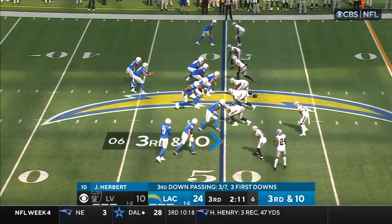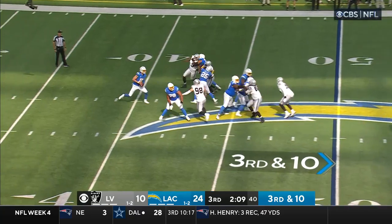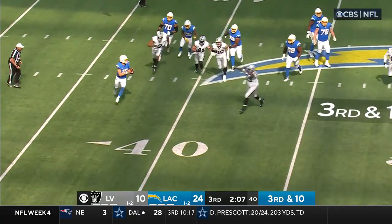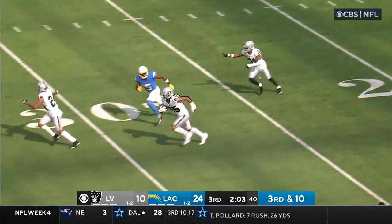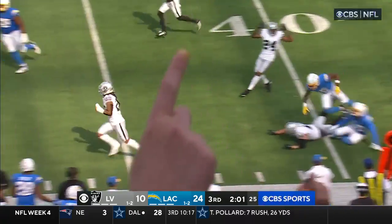Kelly back in. Allen on the move. Herbert will drop back — here they are coming. Herbert throws — intercepted! Picked off by Merrick. His first turnover, and Merrick has got some blockers ahead.